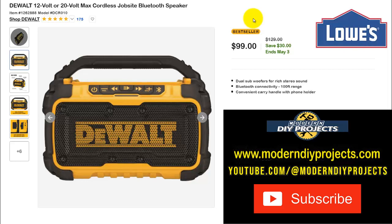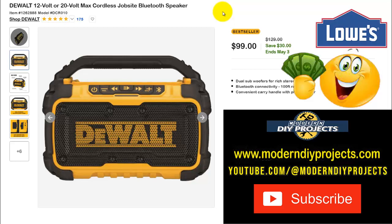Hello everyone and welcome back — it's your buddy Modern DIY bringing you more great deals from the internet. Today we're looking at the Lowe's website. If you want to follow along, open up another window, go to the Lowe's website, and in the search bar copy one of the item numbers shown. Try the first one; if that doesn't work try the second — one of them will take you right to the item so you can take advantage of the deals right away.